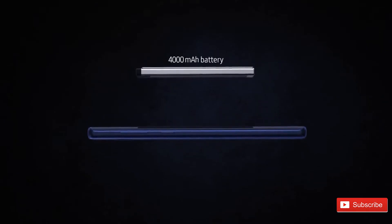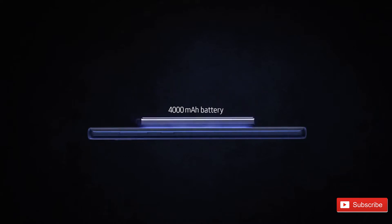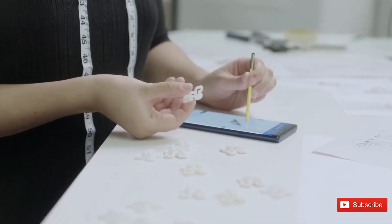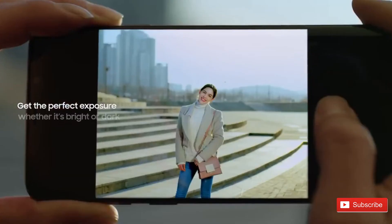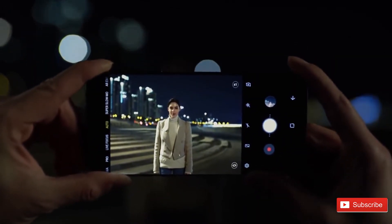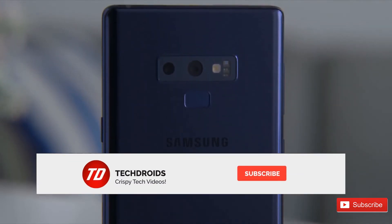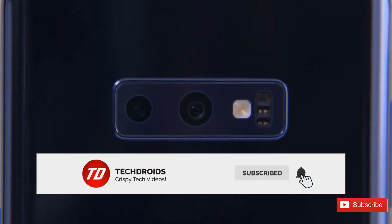Moving on, number two is the triple camera setup on the back of the Galaxy S10 Plus, horizontally arranged — one telephoto camera, one wide angle, and one normal rear camera. The phone will also have a 4000mAh battery. That horizontal camera placement will allow Samsung to have more space in the phone and fit a bigger battery, and I'm all in for bigger batteries and more cameras in a 2019 flagship.